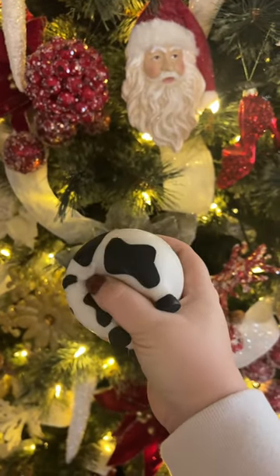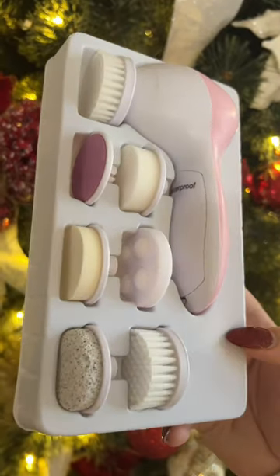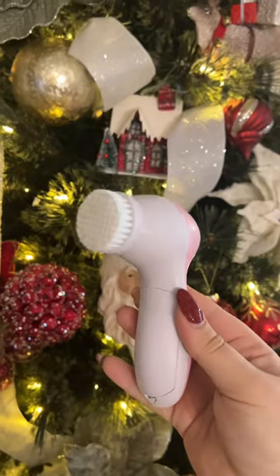This cute little moody cow is actually a stress ball that you can give a squeeze when you're utterly fed up. And lastly, we have a face scrubber brush that comes with seven attachments for all different skin needs and has two different speeds.